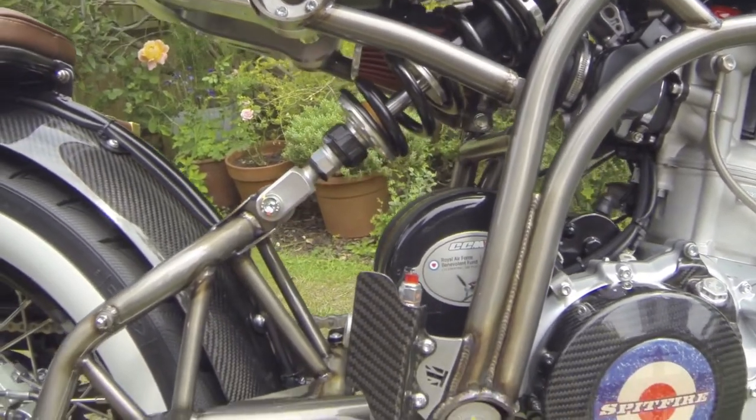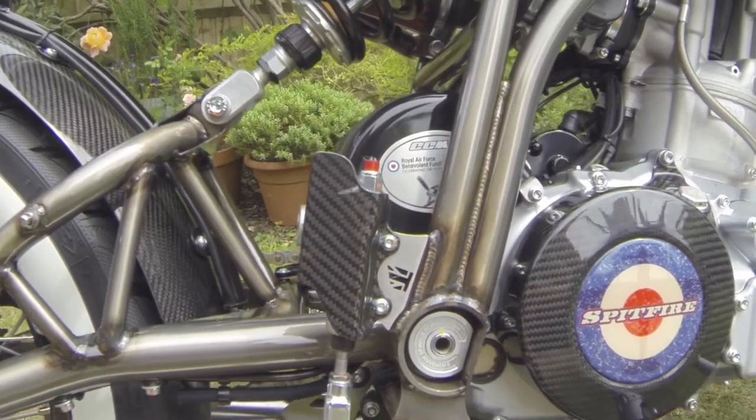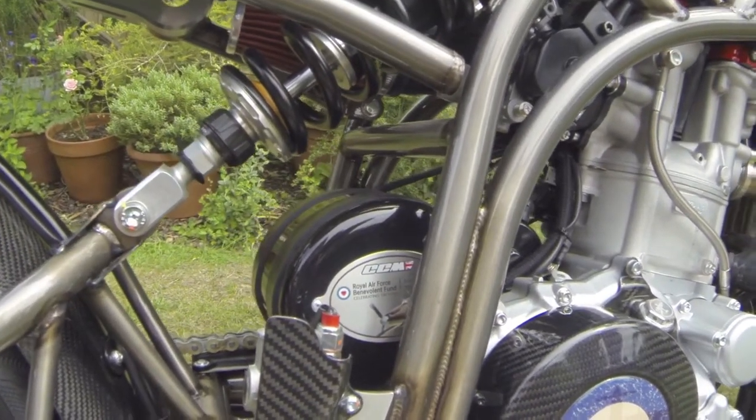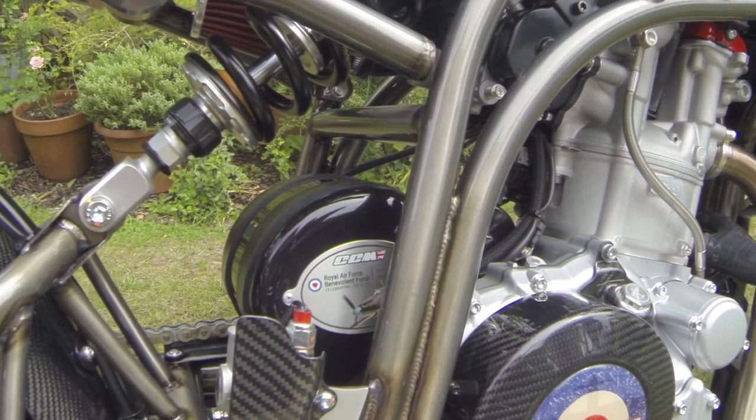There's also a little bit more carbon on there with a nice union jack done into the metalwork. Along with even the casing for the battery, which has the Royal Air Force Benevolent Fund shown on there.